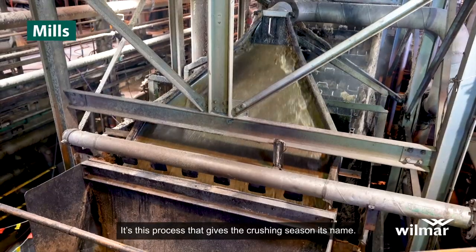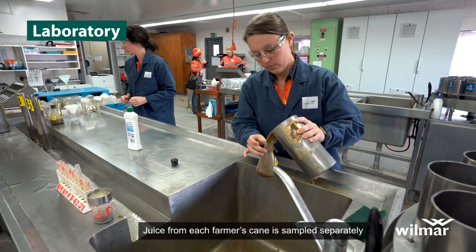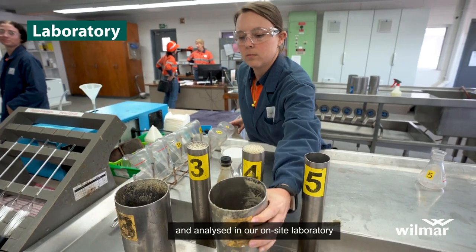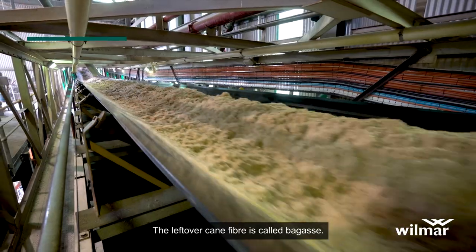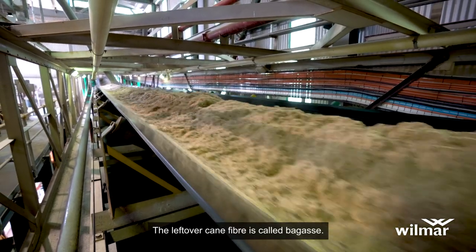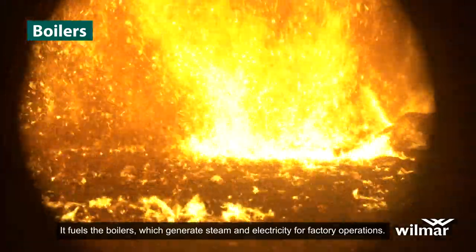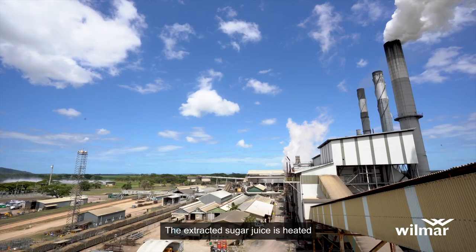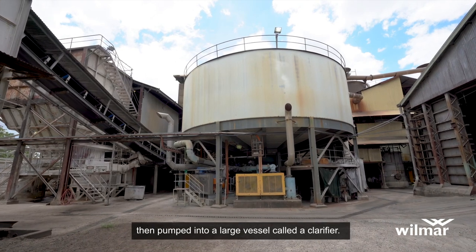It's this process that gives the crushing season its name. Juice from each farmer's cane is sampled separately and analysed in our on-site laboratory to determine its sugar content, known as CCS. The leftover cane fibre, called bagasse, fuels the boilers which generate steam and electricity for factory operations. The extracted sugar juice is then heated and pumped into a large vessel called a clarifier.